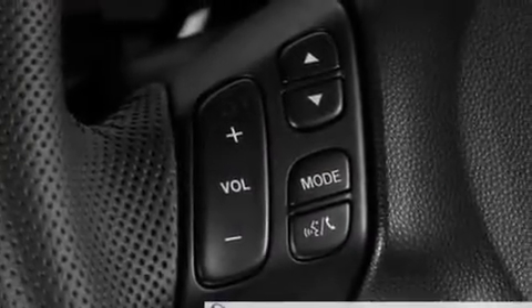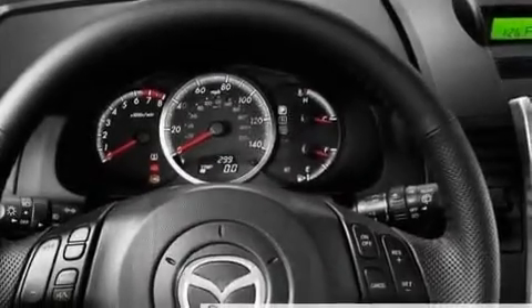Additional features include a security system, a low tire pressure indicator, a keyless entry system, and aluminum wheels.